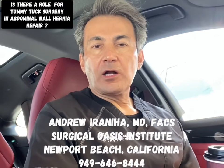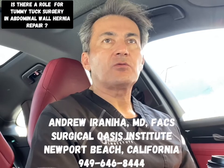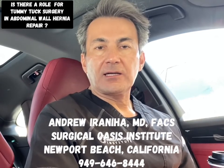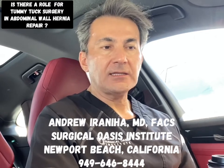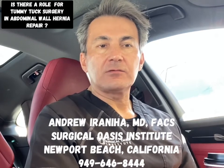As you know, the abdominal wall hernia is a defect in the abdominal wall, usually associated with a large bulge with or without pain and discomfort, usually during activity, exercise, or straining. When these patients go to general surgeons, they get two options.